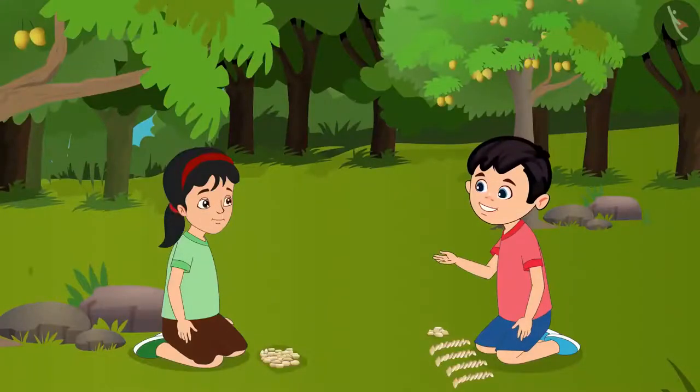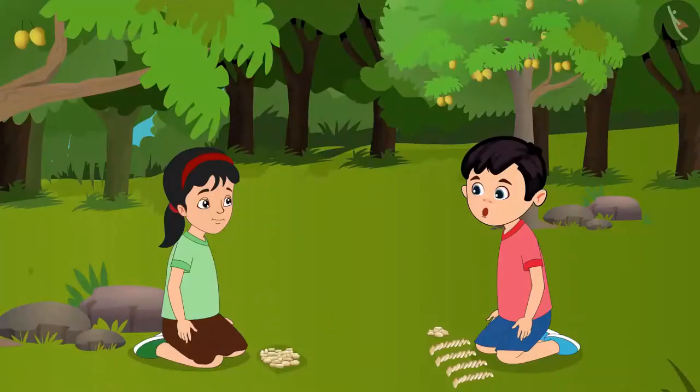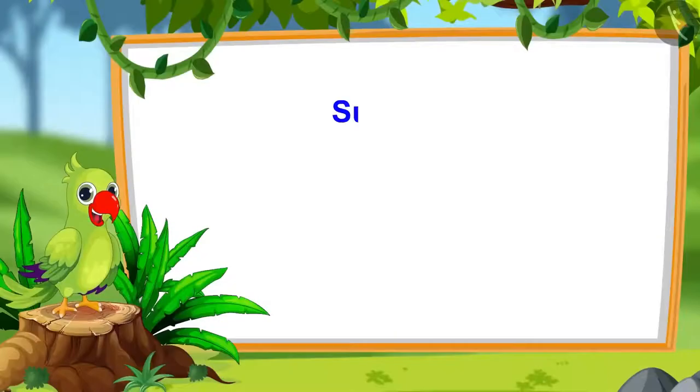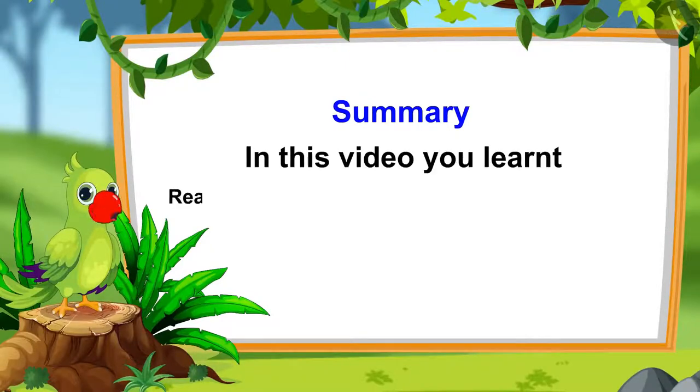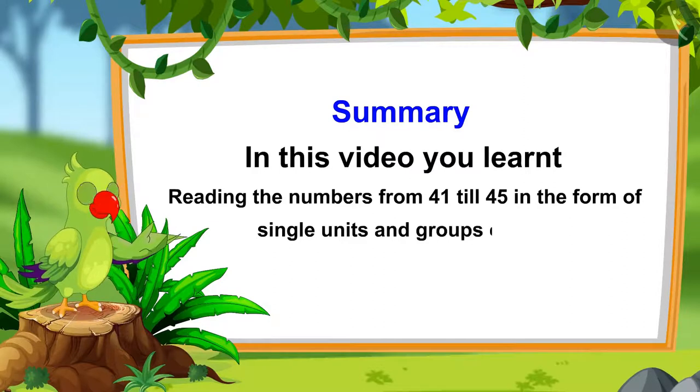Pinky, can you tell me how many groups of 10 and how many single units are there in 45? Yes Chotu, 45 has 4 groups of 10 and 5 single units. You are absolutely right. Pinky, now let us take these home. So children, that is it for today. In this video, you learnt about the numbers from 41 to 45 and how to read them in the form of single units and groups of 10.